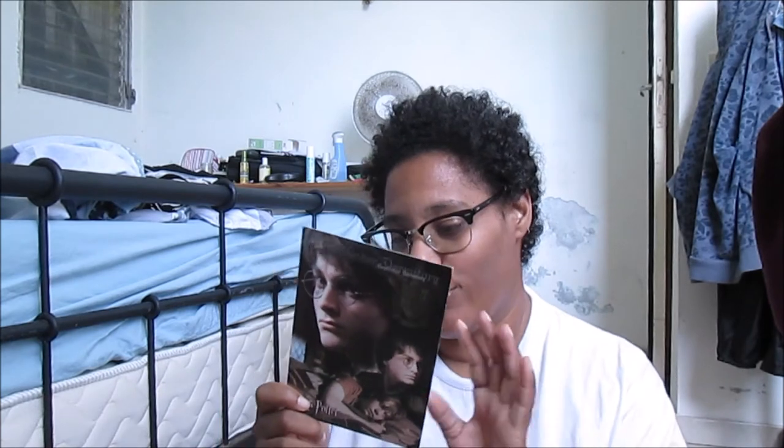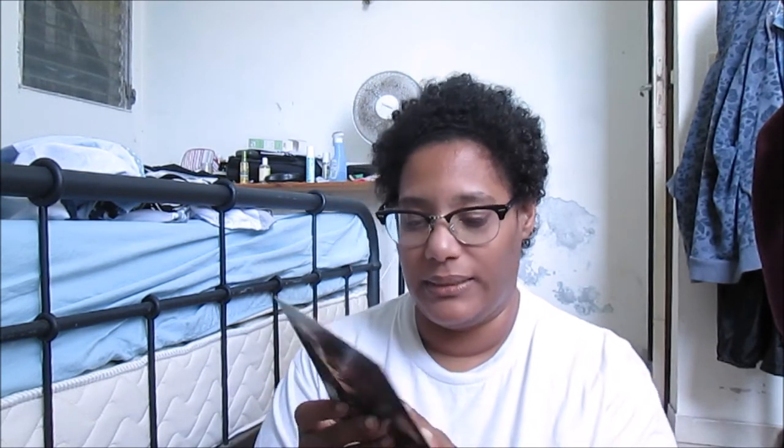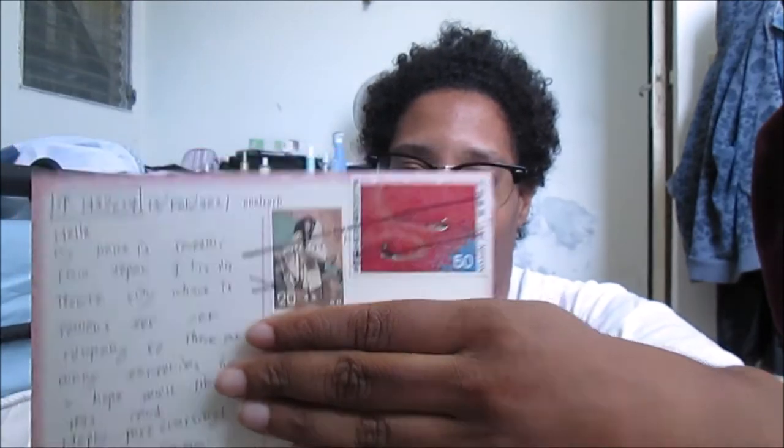This postcard is from Japan and it's very funny because the sender's name is Satomi, and Satomi lives in a city called Toyota — I didn't know Toyota was a city! I'm so happy to receive this very big postcard. Thank you Satomi, and arigatou, for your beautiful and cute postcard. The stamps are very pretty.